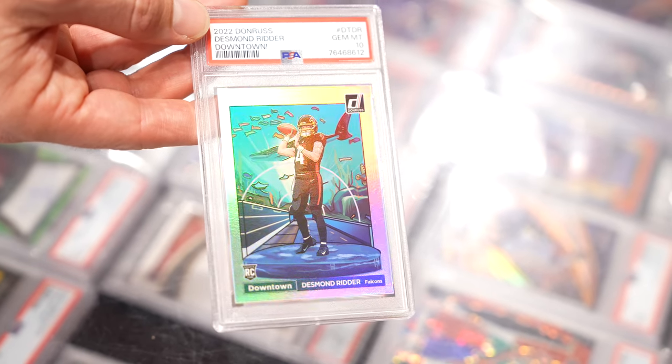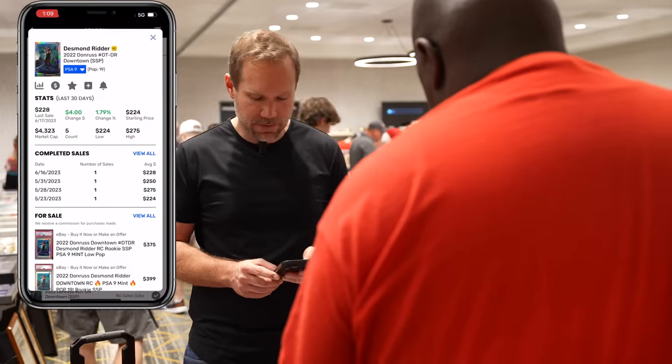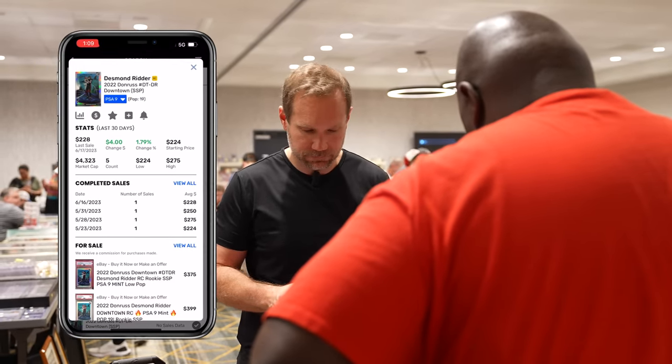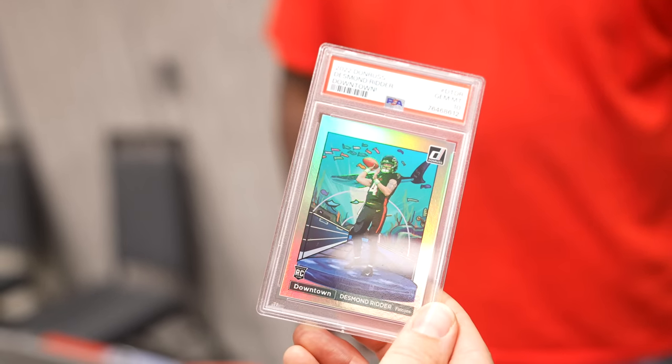What's your asking price on the downtown? $850. The PSA 10 on that is now a pop three — a couple others have come through but none have sold yet. The last nine sold for $228, with nines generally ranging $225 to $250. You guys know I'm big on Desmond Ritter this year — he's my local guy here in Atlanta, and Atlanta's got a lot of young offensive weapons. This is the PSA 10 of his downtown, pop three. Downtowns are absolutely going to be hot at the National — people love the downtowns, color blasts, and kabooms.